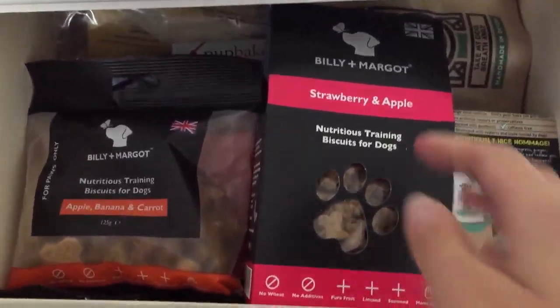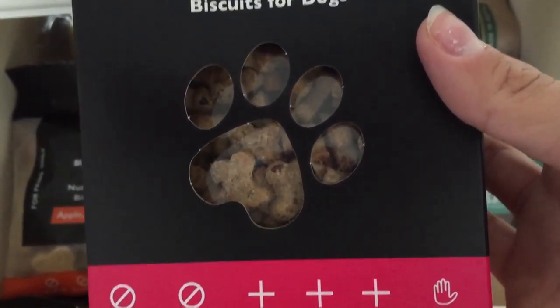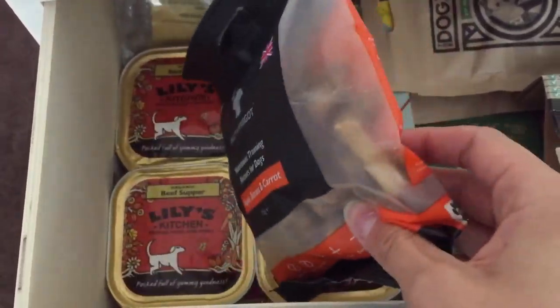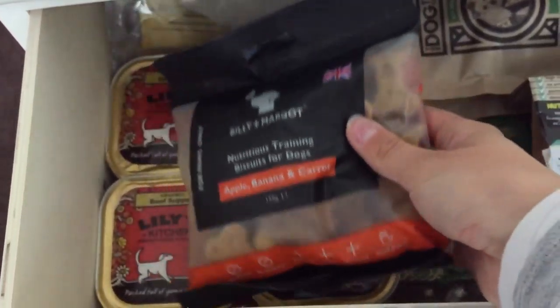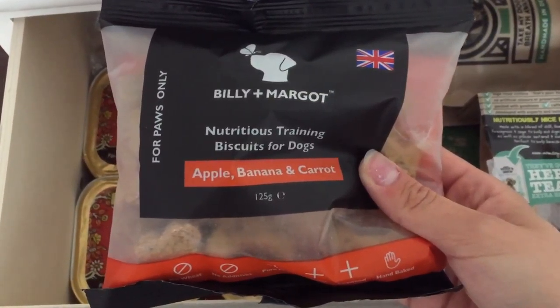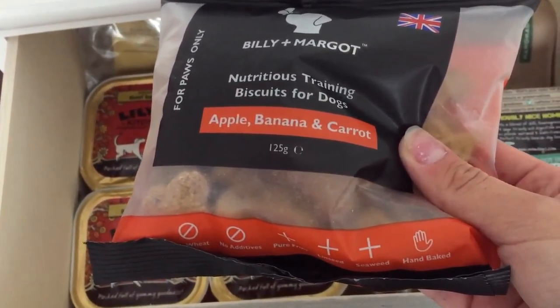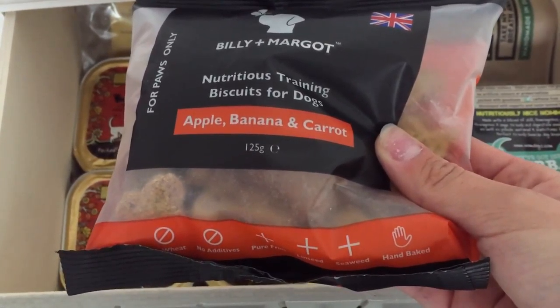The first thing is the Billy and Margo Strawberry and Apple training biscuits — they're quite small and good for just going out to the park for a wee nibble. The second thing is a bigger version, and I'm pretty sure I've done a review on www.ashitsulife.com — I'll put the link below. They're very good, very healthy, all natural. I use these as bedtime biscuits; the dogs each get one when they go to bed at night. We go through them quite quickly with two dogs — they last just over a week.